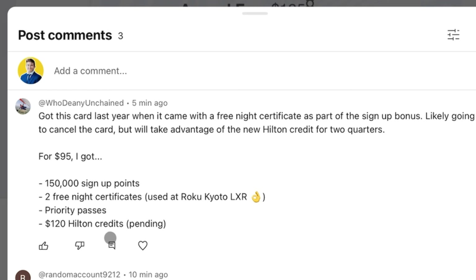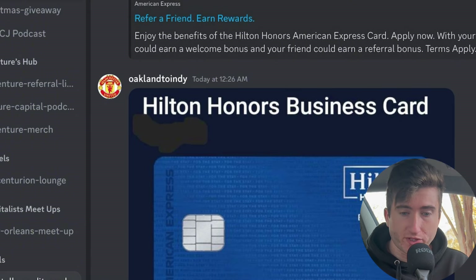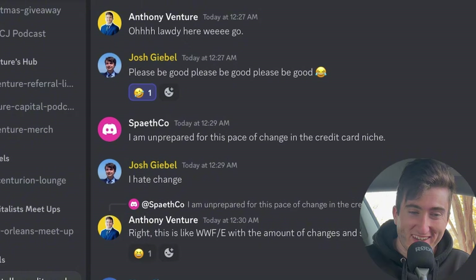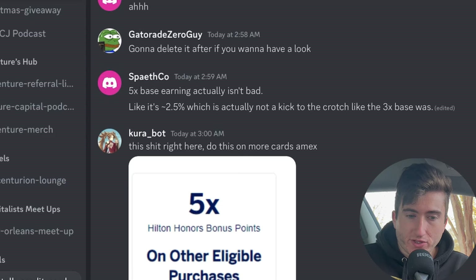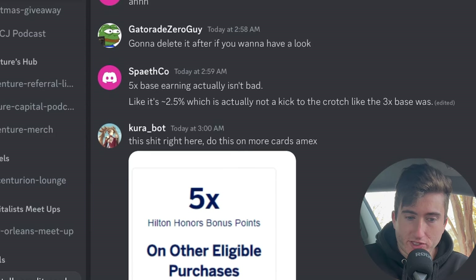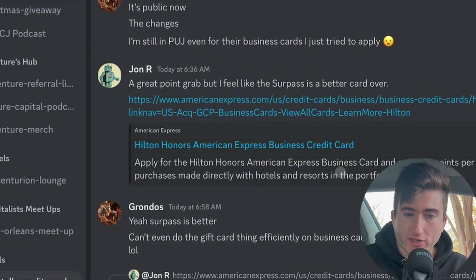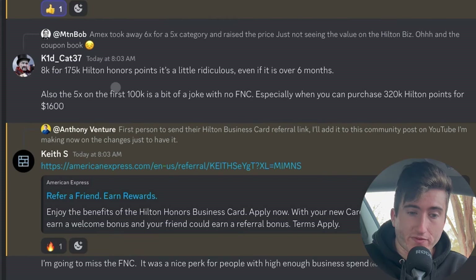Amex is not making people happy. This news was broken last night around midnight in the Venture Capital Discord. Josh Gill and others are reacting. Cura says: 'Just give a 5x back flat on everything.' John mentions the Surpass is probably a better card since you get the free night certificate and a lower annual fee. KitKat points out that $8,000 spend for 175k Hilton Honors points is a little ridiculous — you could buy 320,000 Hilton Honors points for $1,600.